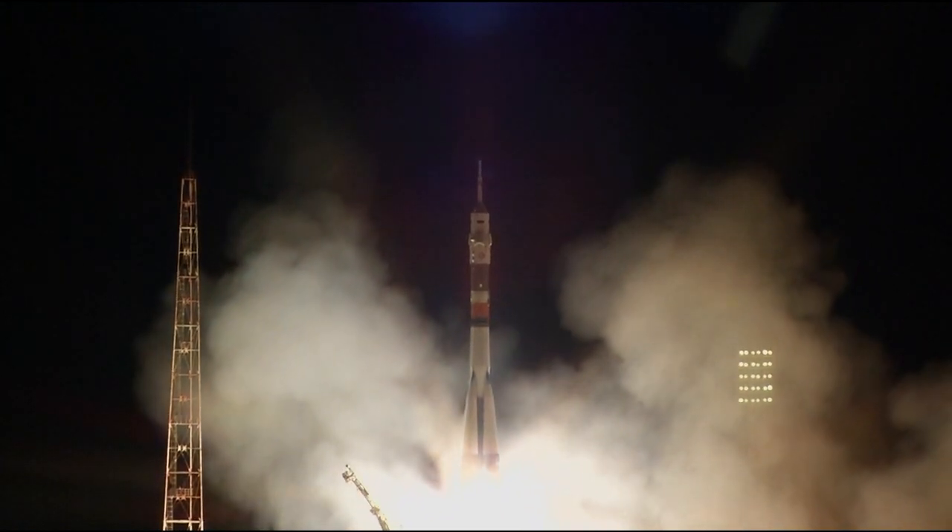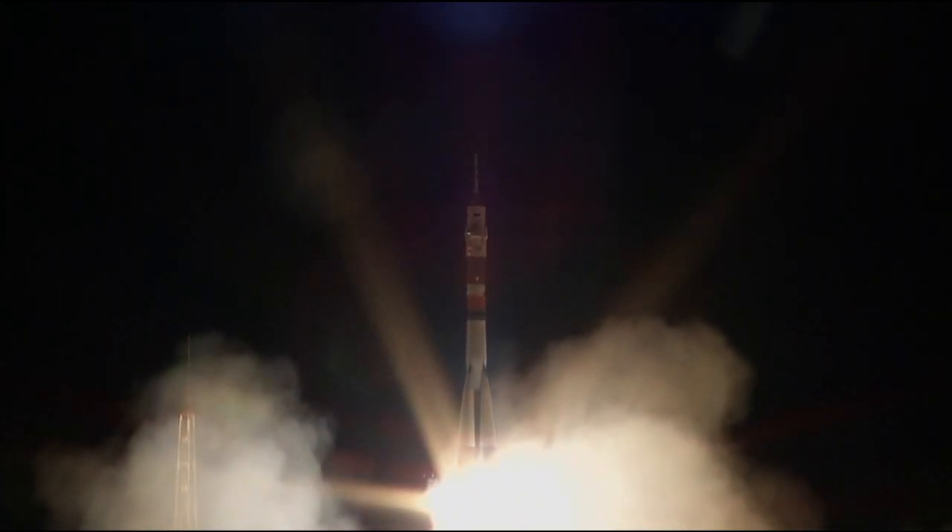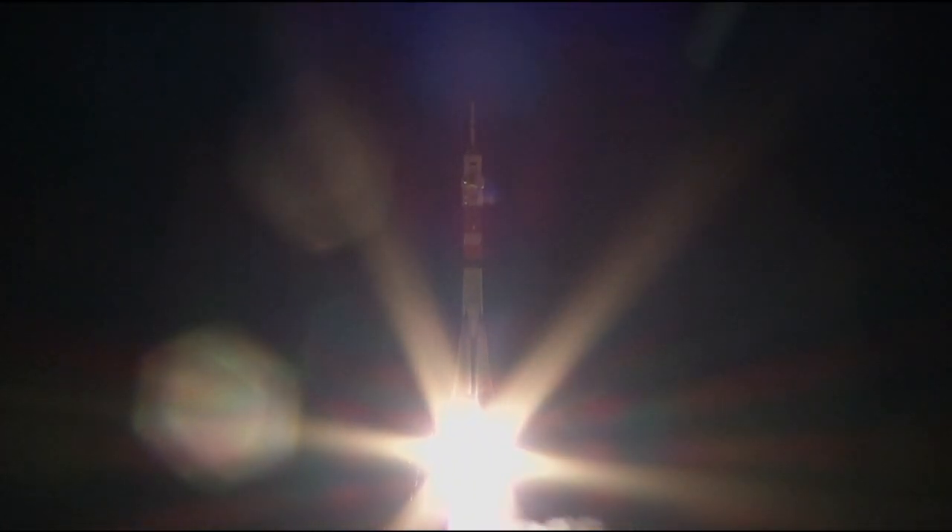Mark Vande Hei, Alexander Misurkin, and Joe Acaba lifting off and now on their way to the International Space Station. Ten seconds. A little over ten seconds already into the flight, getting good first stage performance. Soyuz delivering about 930,000 pounds of thrust from those four boosters in the core engine.